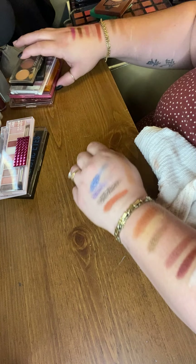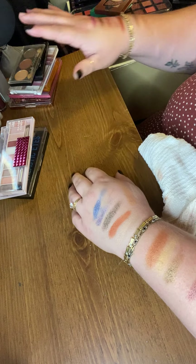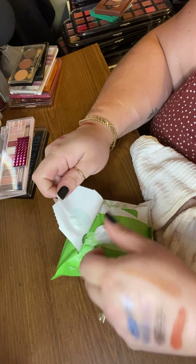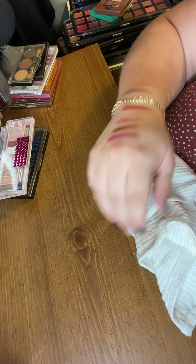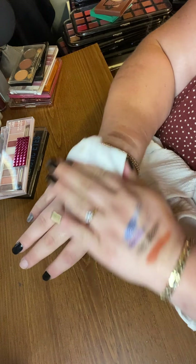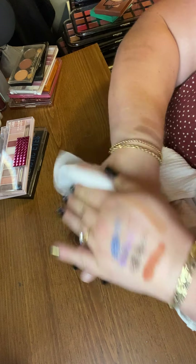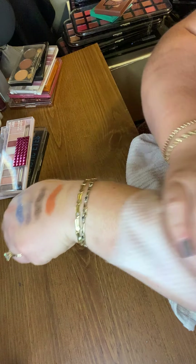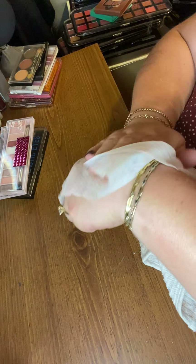Nothing super special about it. I prefer the Hard Candy formula over the LA Colors formula for sure. Hard Candy is up to par with Wet and Wild, and Wet and Wild is actually really really nice.